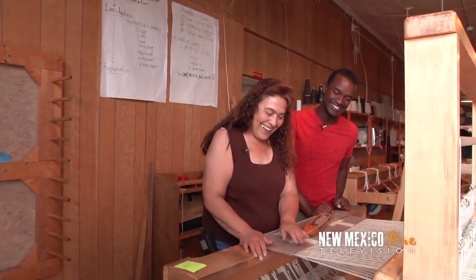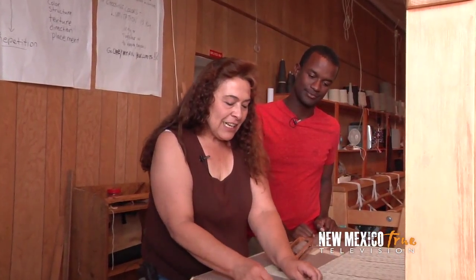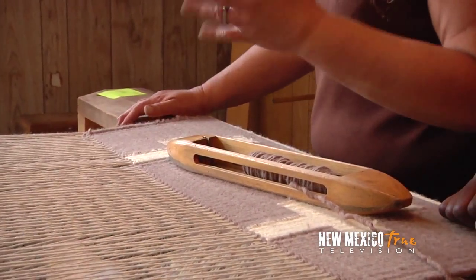That looked way too easy. We'll see. It's time consuming. It's fun. It's never easy, but it's pretty simple.